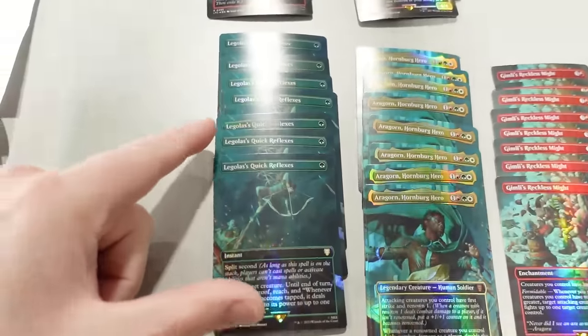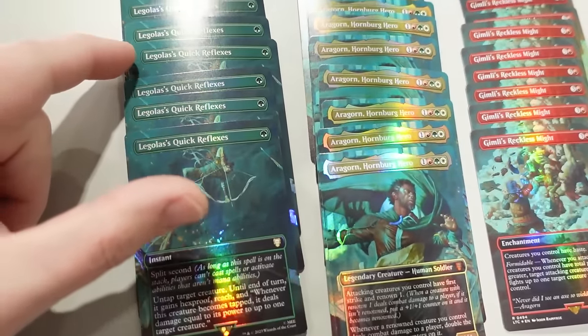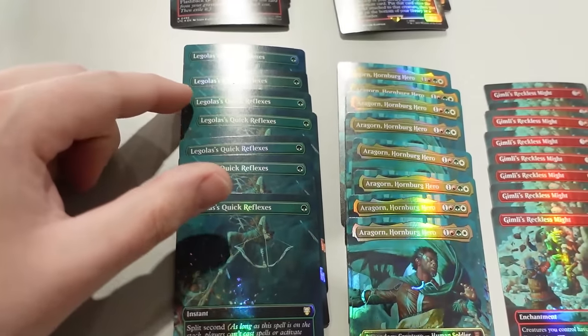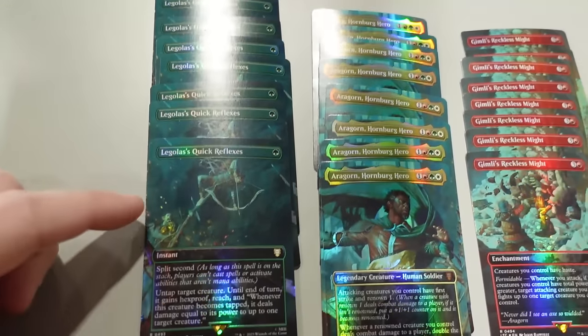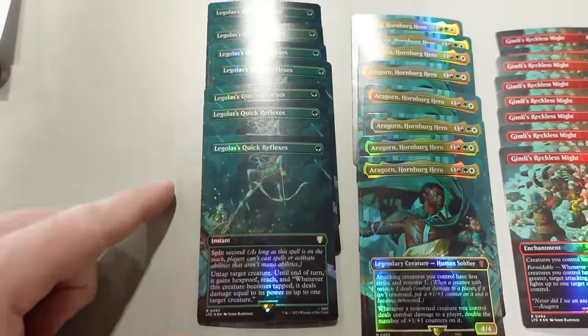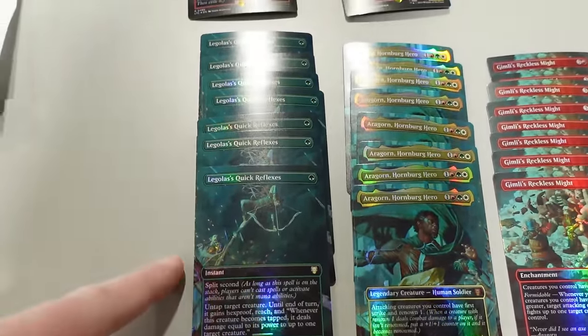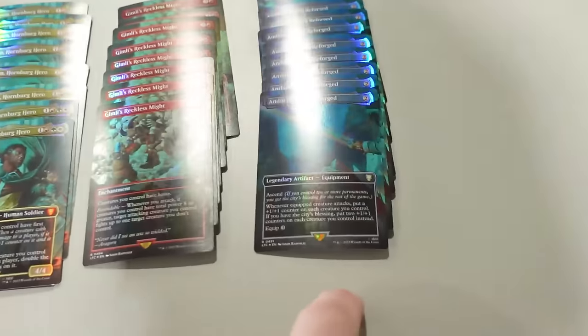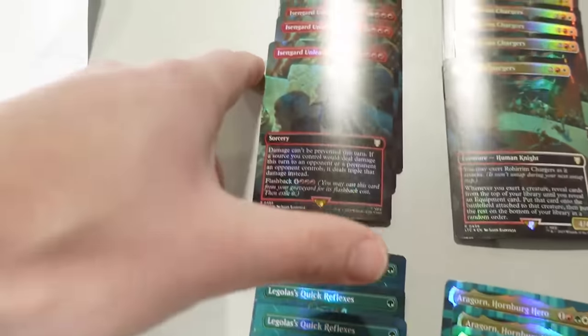Now you tell me what's wrong. We are missing one Legolas's Quick Reflexes — the most expensive card — we're missing one of these. And we got an extra one of these, an extra one of these, and an extra one of these.